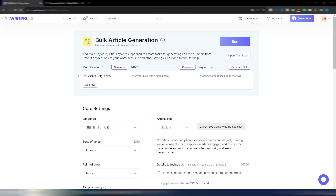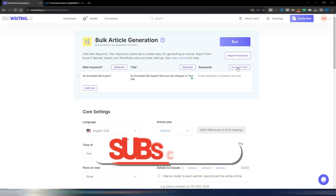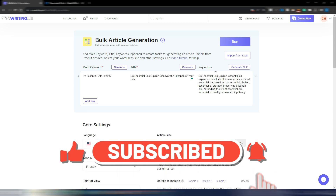Let me put in a main keyword: 'do essential oils expire' — an article I already generated with Agility Writer. I can generate a title with AI: 'Do Essential Oils Expire? Discover the Lifespan of Your Oils.' As you can see, the main keyword is in the title, which is very important for SEO.